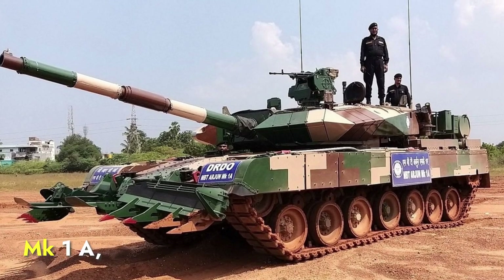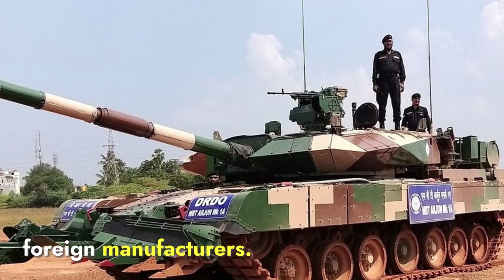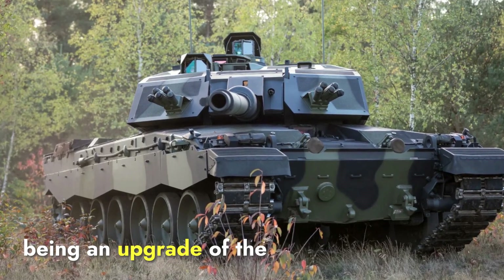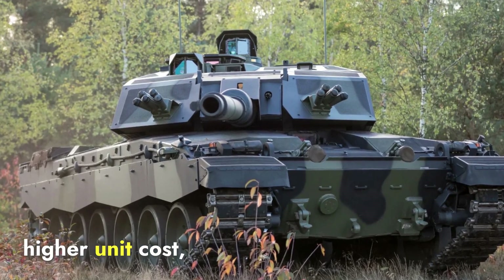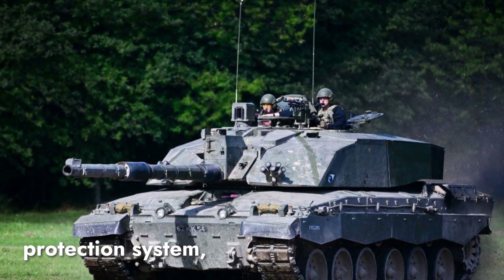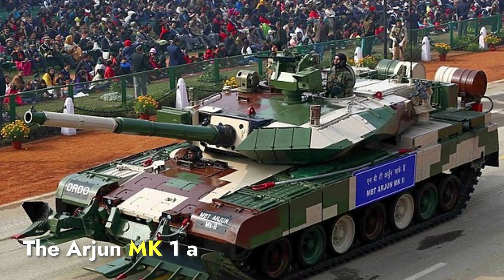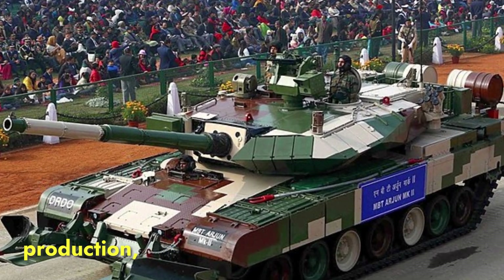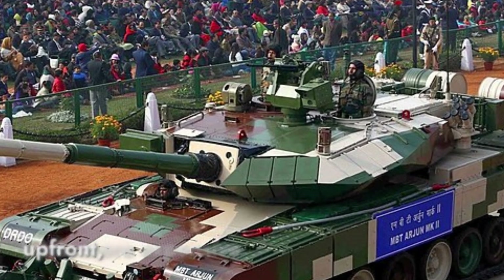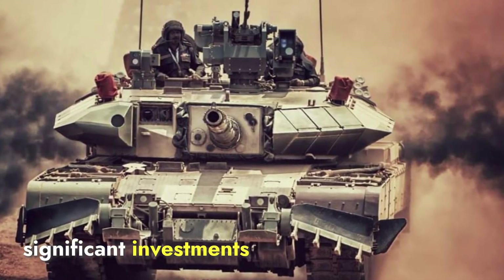Coming to the cost, the Arjun Mk-1A, being an indigenously developed tank, is generally less expensive in terms of production. The estimated unit cost of the Arjun is around 8 million dollars. The Challenger 3, being an upgrade of the UK's existing Challenger 2, is expected to have a higher unit cost, estimated at around 10 to 12 million dollars, due to its advanced technologies such as the active protection system, thermal imaging, and the new 120mm smoothbore gun. The Arjun Mk-1A has a lower initial procurement cost, but its operational costs may rise due to its heavy weight and desert-specific design. Both tanks represent significant investments for their respective countries.